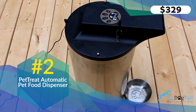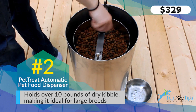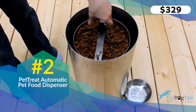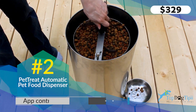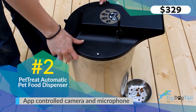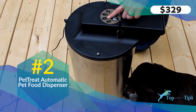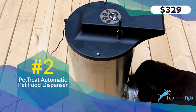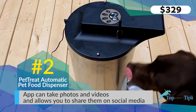Second on my list is the Pet Treat Food Dispenser. This one is much larger, so if you have a large breed dog this is going to be your best option. It sells for $330. It can hold over 10 pounds of food — a spindle spins and pushes food out automatically. There are buttons so you can do it manually, or you can set it through the app on your smartphone to dispense a certain amount of food at different times throughout the day.